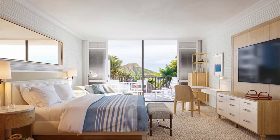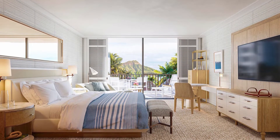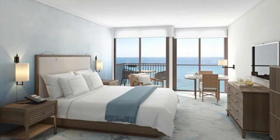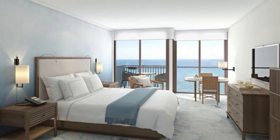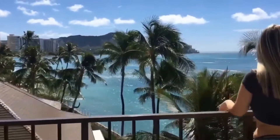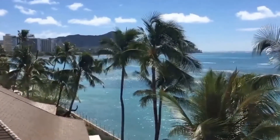The guest rooms underwent a refreshment in 2021, so the rooms are fresh and up to date. The rooms have new furniture, fabrics, wall coverings, and cabinetry. Many rooms have ocean views or partial ocean views with vistas of Diamond Head and the Pacific Ocean.